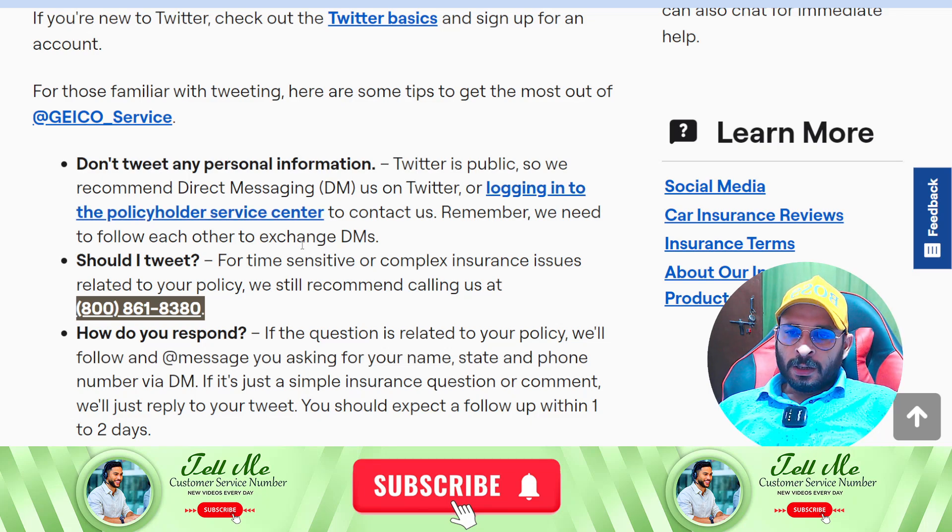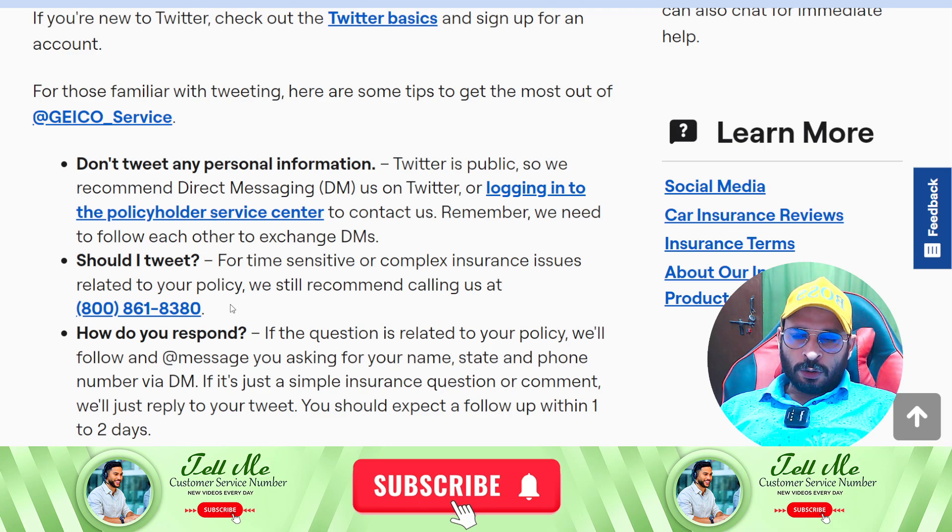They will resolve your problem or transfer your call according to your need. So this is the only way by which you can contact the customer support team. Hope you're getting my points — if yes, please hit the like button. Thanks for watching. If you have any other queries, make a comment and I will reply very soon. Thanks for watching, bye.